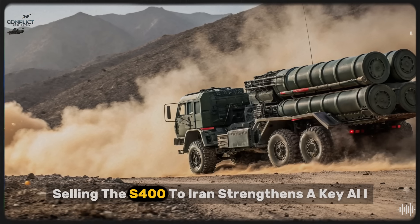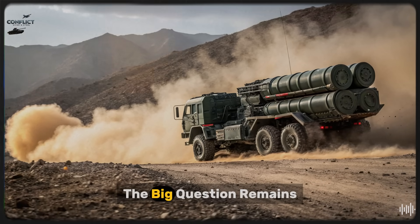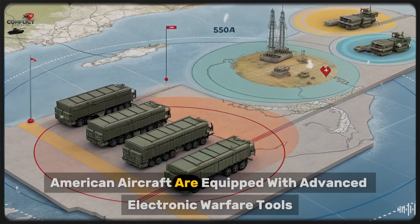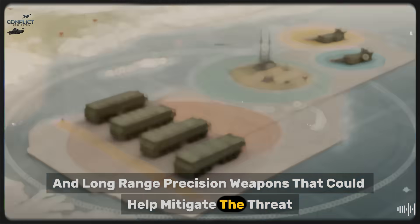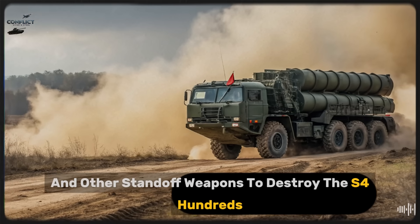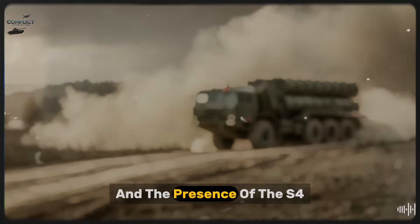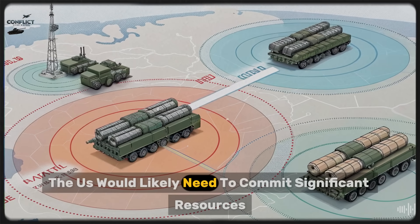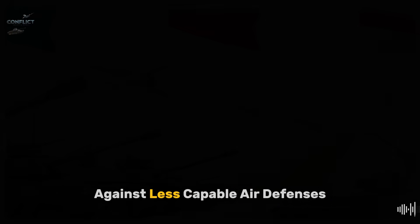From Russia's perspective, selling the S-400 to Iran strengthens a key ally while also challenging U.S. influence in the region. The big question remains: can America's stealth jets survive against the S-400? The answer is complicated. American aircraft are equipped with advanced electronic warfare tools, decoys, and long-range precision weapons that could help mitigate the threat. The United States could also use cruise missiles and other standoff weapons to destroy the S-400's radars and launchers from outside its engagement envelope. However, none of these measures are guaranteed to succeed, and the presence of the S-400 would make any operation far more dangerous and expensive. The U.S. would likely need to commit significant resources, coordinate cyber and electronic attacks, and accept a higher level of risk than in previous campaigns against less capable air defenses.